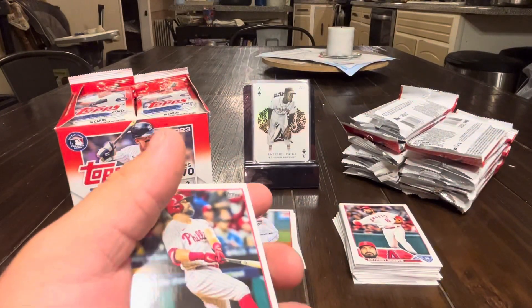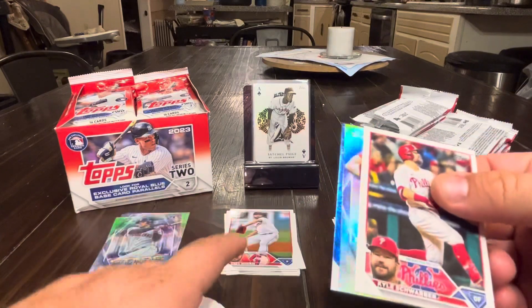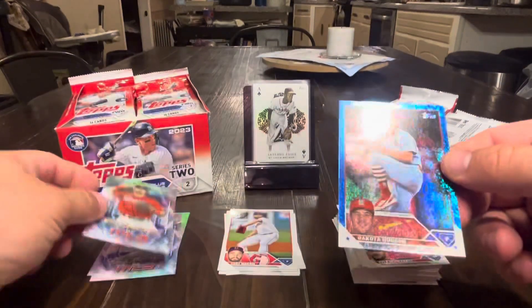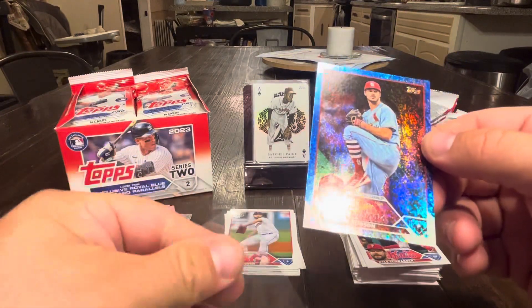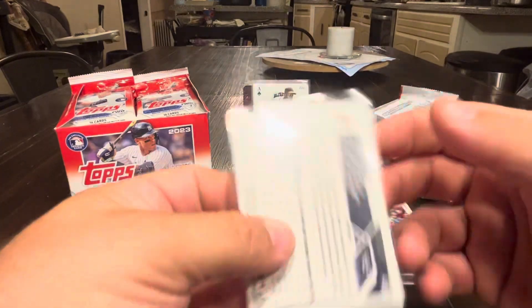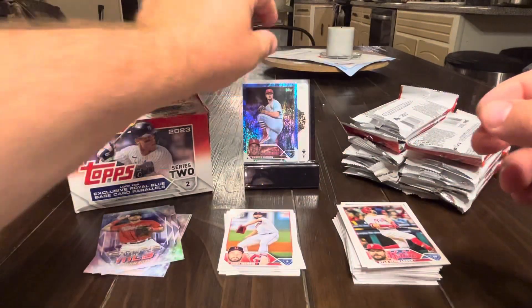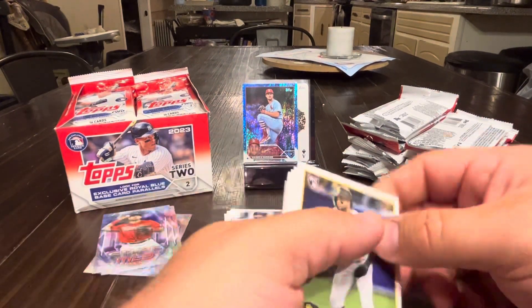This one's a treat because we get our first retail special parallel. Schwarber, an Austin Riley, and a blue foil of Dakota Hudson. The blue foils are numbered to 99 and the purples are to 99 as well — retail exclusives. That's a nice card. Makes retail just a little bit more viable.